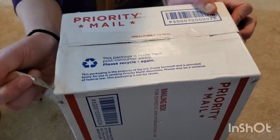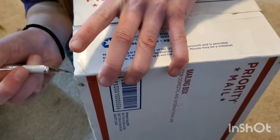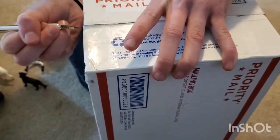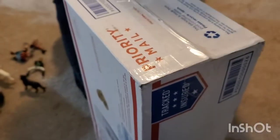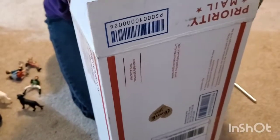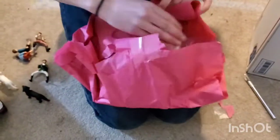It was sitting in my head box for like a few days, so I'm so excited for it. Why can I not do this? There we go. They're wrapped in tissue paper — interesting. And bubble wrap, good.